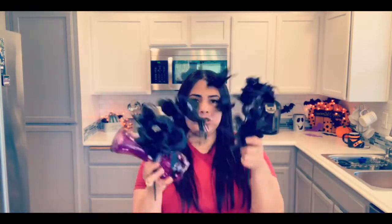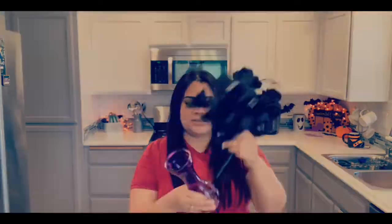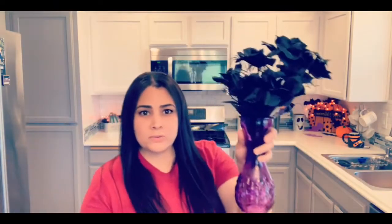I got this cute purple vase. My theme is black, white, purple, and orange. So I got this purple vase and then I got two black bunches of roses, and I'll somehow make an arrangement with those.